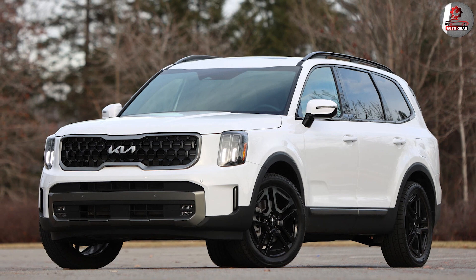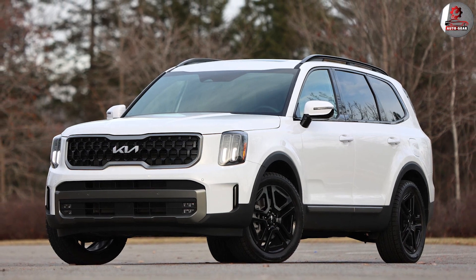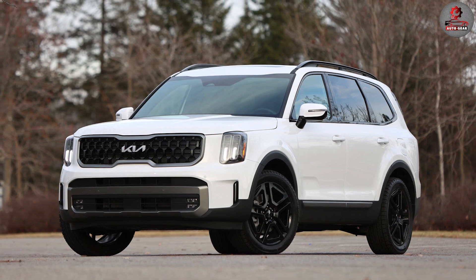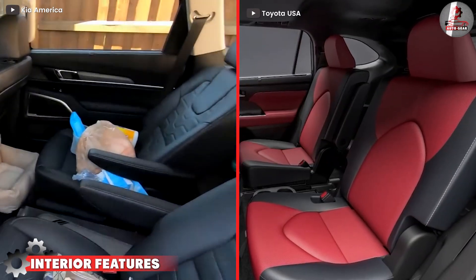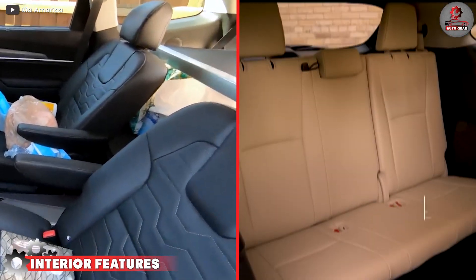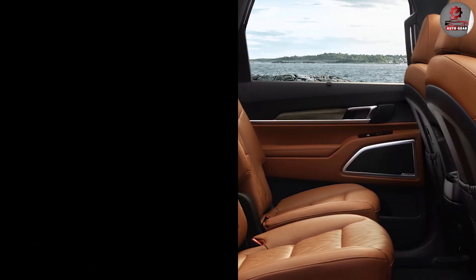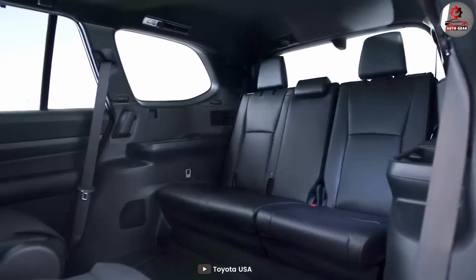The Telluride's design is more modern and stylish, with an emphasis on adventure and capability. Inside, both the Highlander and the Telluride offer spacious and comfortable cabins with room for up to eight passengers.